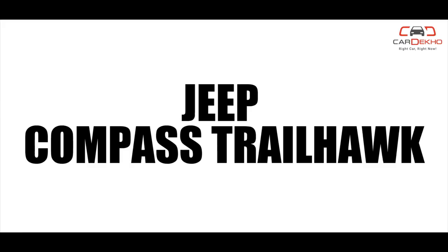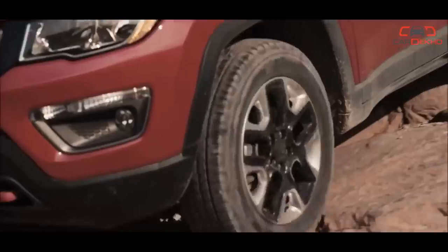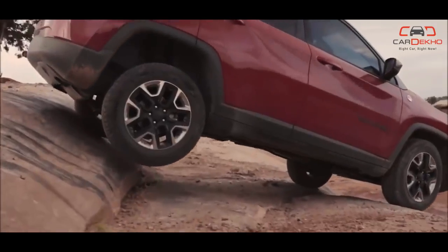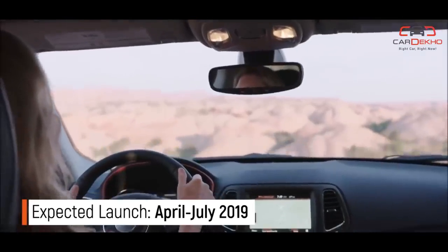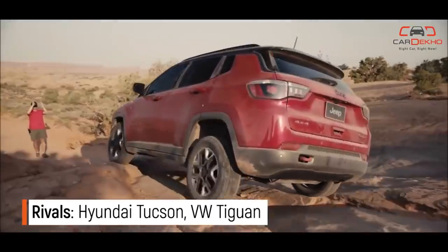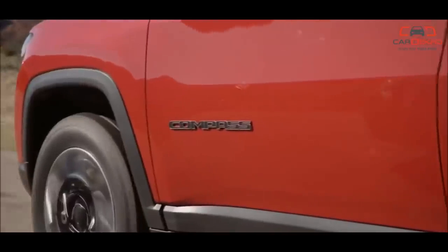Jeep Compass Trailhawk: The Jeep Compass is ready to go a bit more hardcore. Featuring more off-road friendly bumpers and an increased ride height, the Compass Trailhawk also gets a more advanced 4x4 drivetrain. The features list is expected to be similar to the Compass Limited Plus, but the interior will feature an all-black layout. Importantly, the much-awaited 9-speed automatic transmission for the diesel engine is finally expected to make its debut in the Trailhawk.